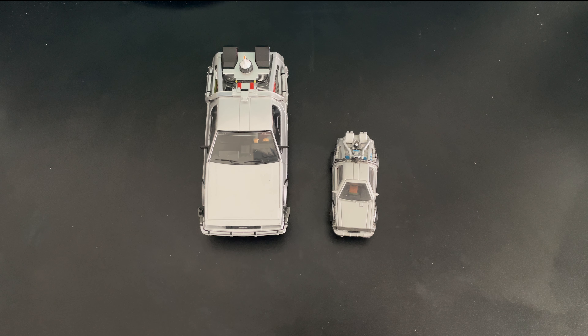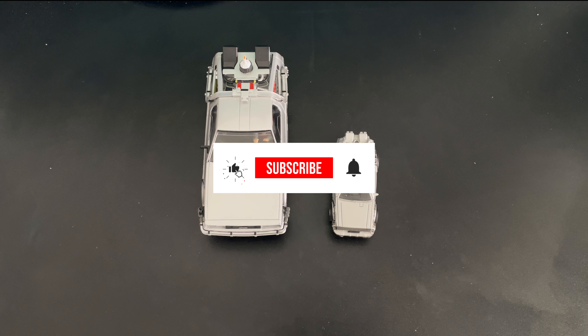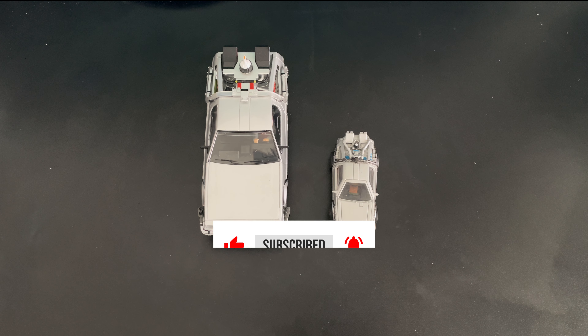Anyway guys, let me know what you think — which one of these cars would you want to travel in time with? 1/32nd scale or the HO scale? Drop a comment below, like, share, subscribe, make sure you hit that like button, and I'll see you guys in the next video.